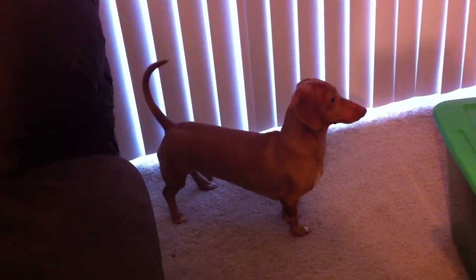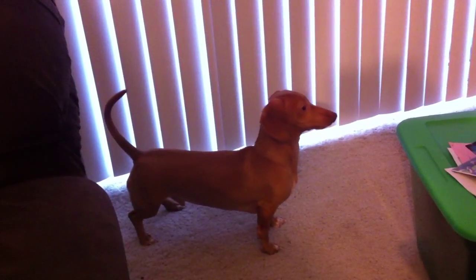Imagine the type of personality it takes to land on a 700 to 800-pound lion and chase it up a tree — that's the Rhodesian Ridgeback.